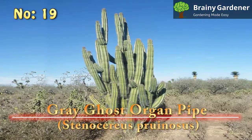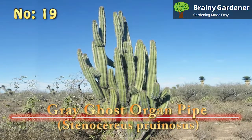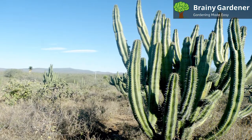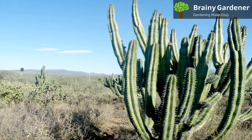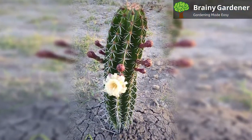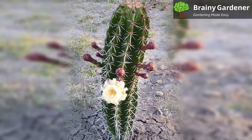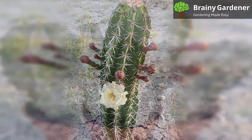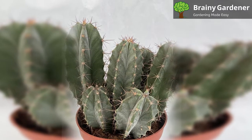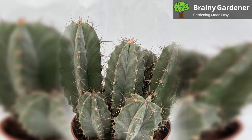19. Gray Ghost Organ Pipe (Stenocereus Pruinosus). The Gray Ghost Organ Pipe cactus is a species of cactus that is native to Mexico. It gets its common name from its stem, which is grey-green. It is a slow-growing tall cactus that can reach up to 16 feet in height. When it's young, it has a slim columnar shape, but as it matures, it tends to branch out and take on a more tree-like form. A fully mature specimen with lots of branches looks like an overgrown organ pipe, hence the name. The plant produces beautiful white flowers that emerge from the tips of newly growing stems, and these flowers only bloom at night, closing up during the day.